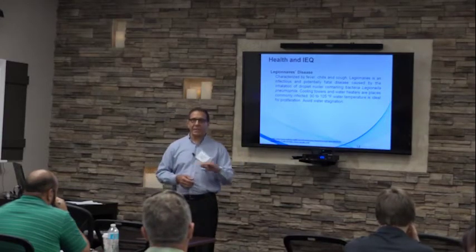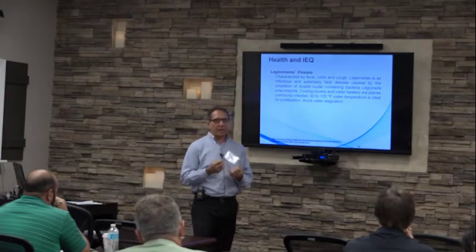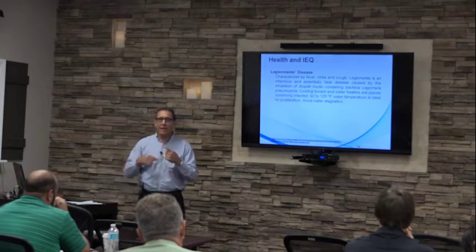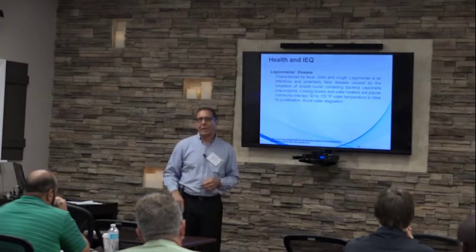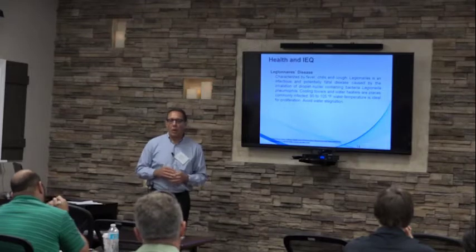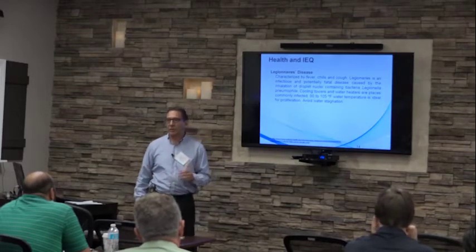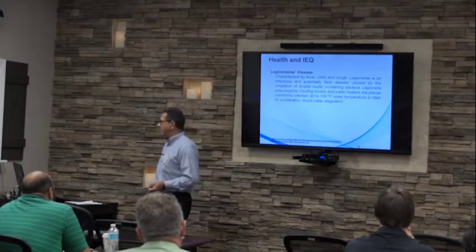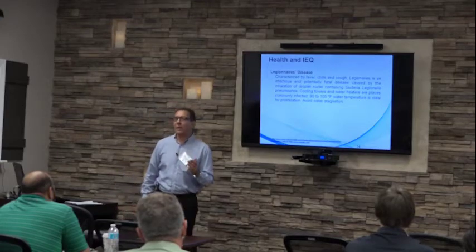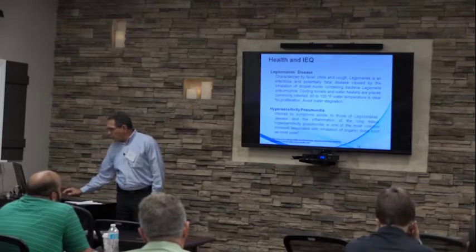The Legionella bacteria likes warm environments and specifically lives where water is stagnant. In many water heaters and cooling towers, we see sedimentation where bacteria grow much better than in upper layers. Cooling towers have rapidly moving water, which the bacteria doesn't like, so it settles in sediment. Temperature is the most effective way to kill this bacteria — it doesn't like temperatures greater than 105°F and will not proliferate beyond 115–125°F. You can also hyperchlorinate.